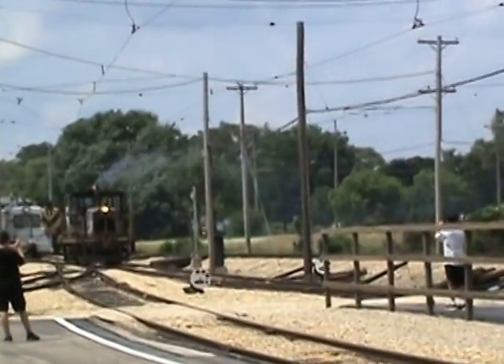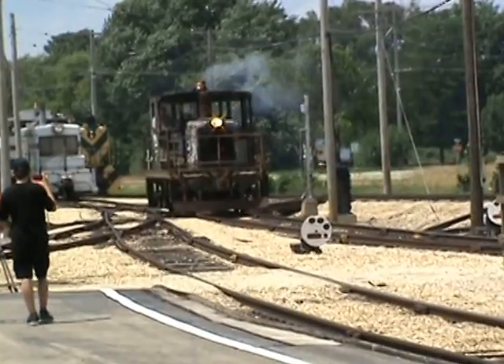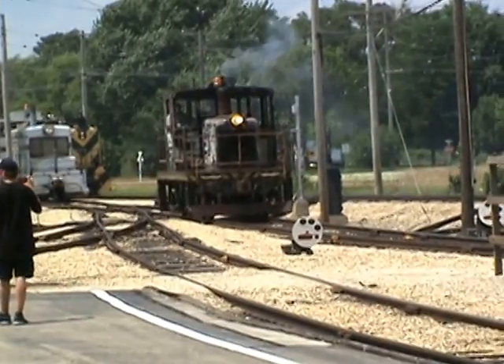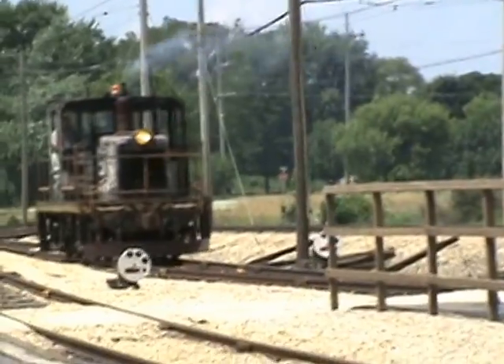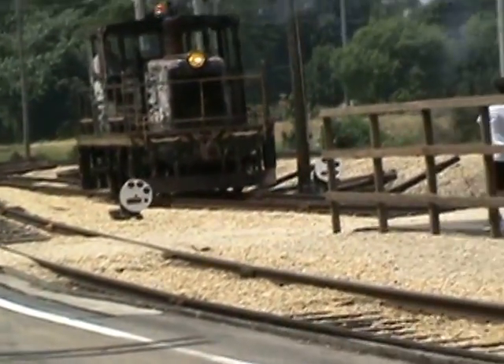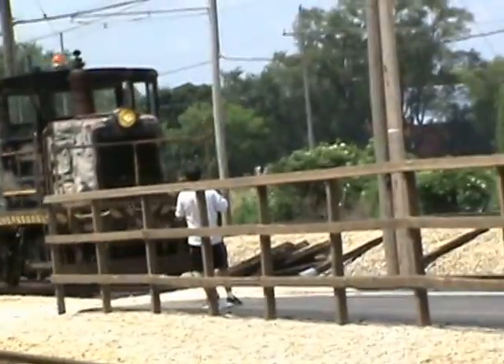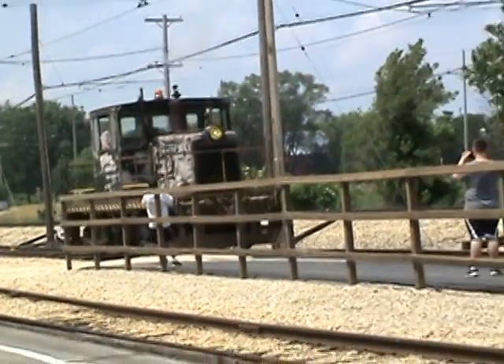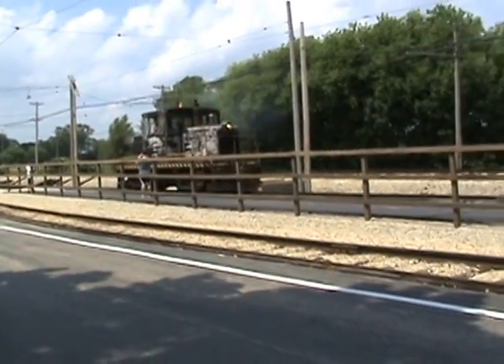We're going to talk about the first unit in the region area. The first unit coming up here in the region area is the Zipa Army, numbered 85-87.